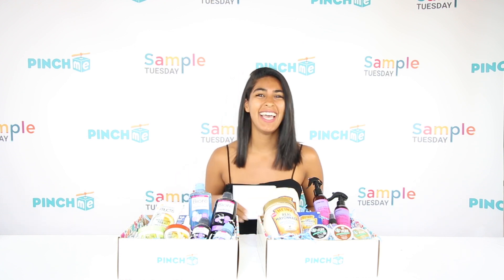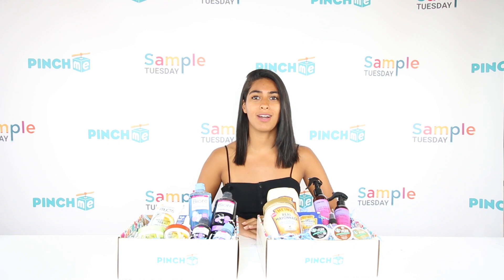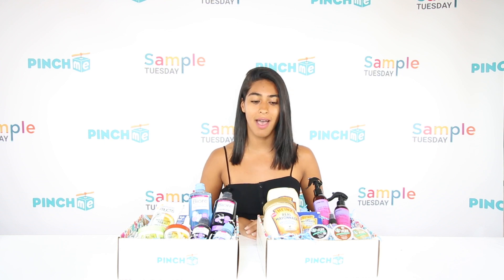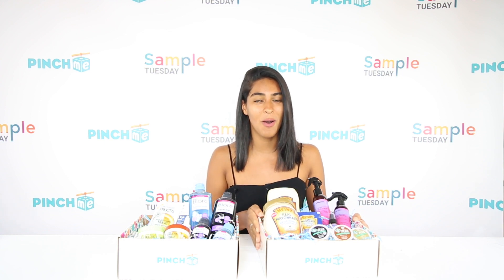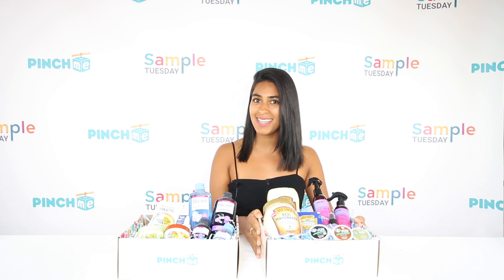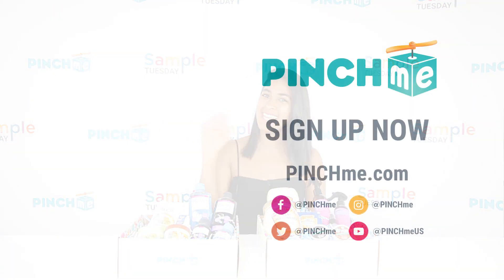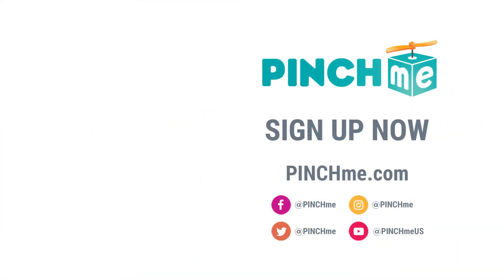Sorry if I messed up anyone's names. Thank you guys so much for watching. We are so happy that Sample Tuesday is almost here. If you haven't already, make sure you sign up. Be sure to log in at 12 p.m. EST to claim these samples. See you next month, guys — bye!